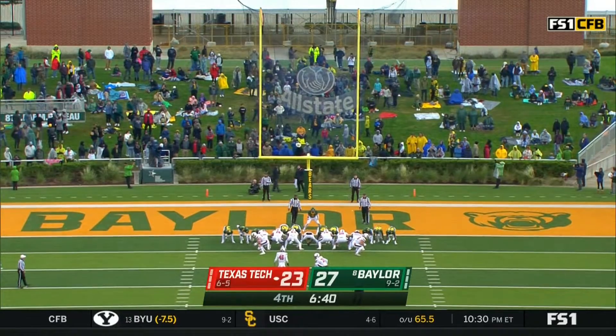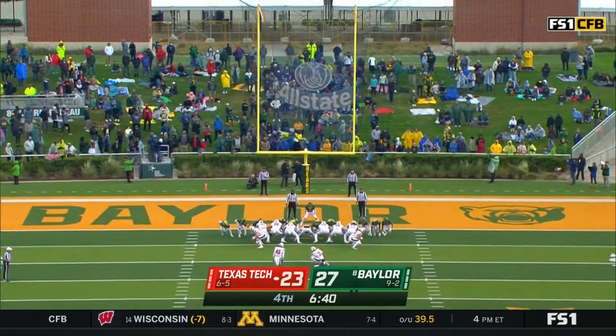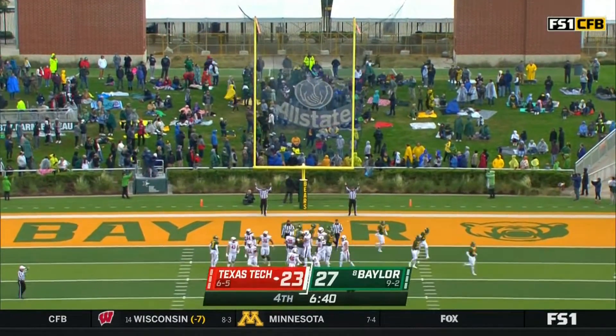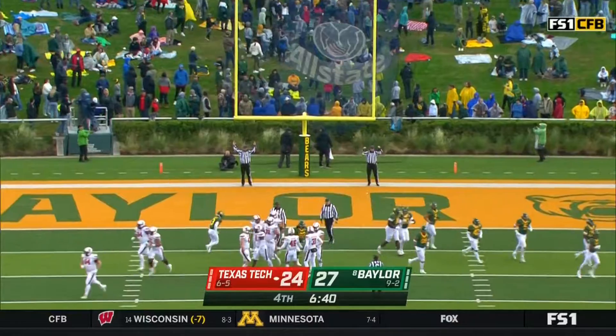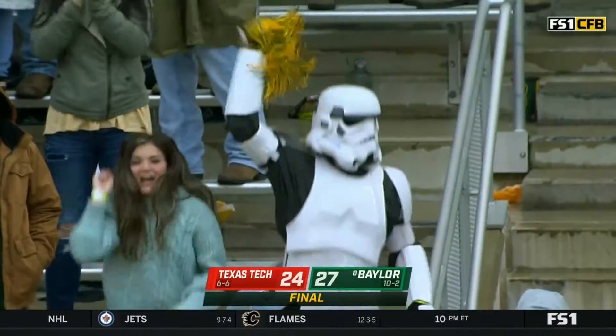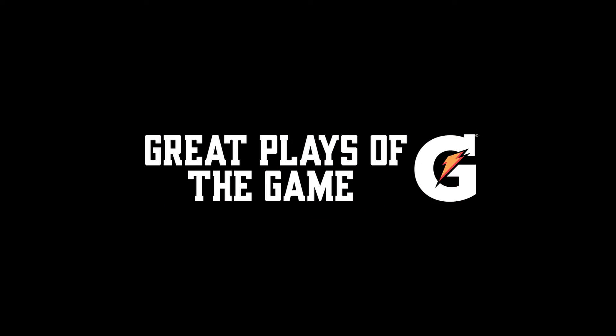Talking about these games always being close — last year, a last-minute field goal resulted in a Texas Tech win; the year before, Baylor won in double overtime by three. Baylor keeps their Big 12 championship hopes alive.